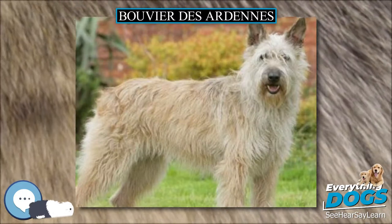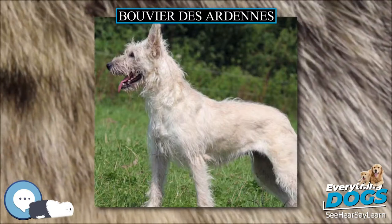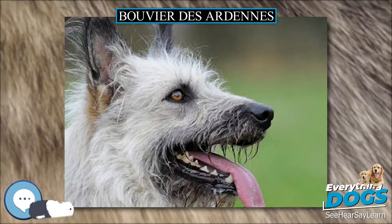The breeds that are now only a memory include the Bouvier de Rulers, Bouvier de Mowermen, and Bouvier de Perrette. Still remaining are the Bouvier des Ardennes and the Bouvier de Flandre.